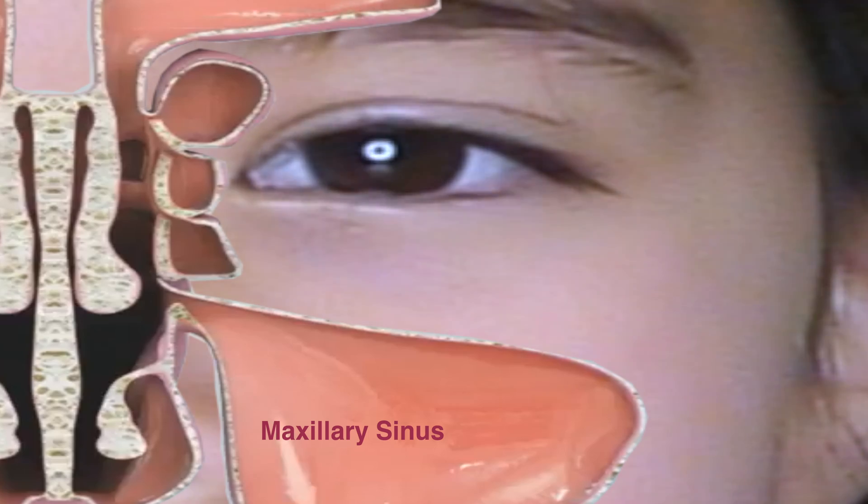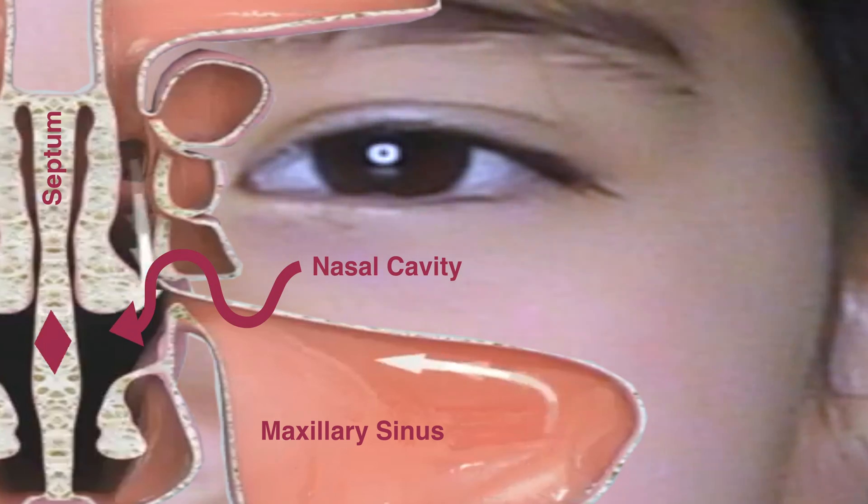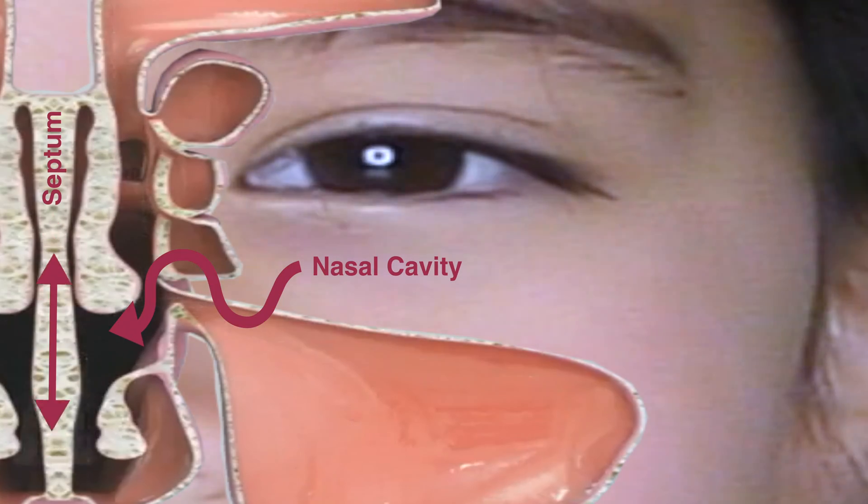The eye is located immediately above the maxillary sinus and adjacent to the nasal cavity. Sinonasal airflow is shown by the white arrows.